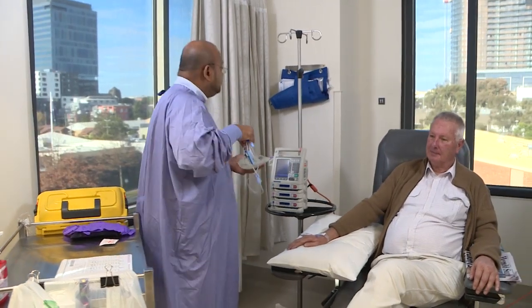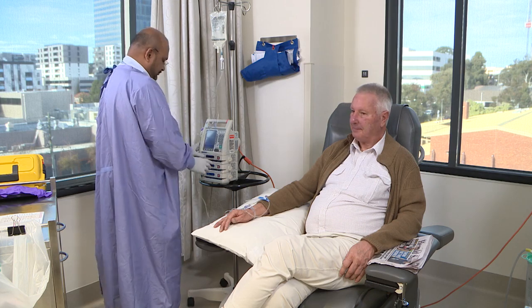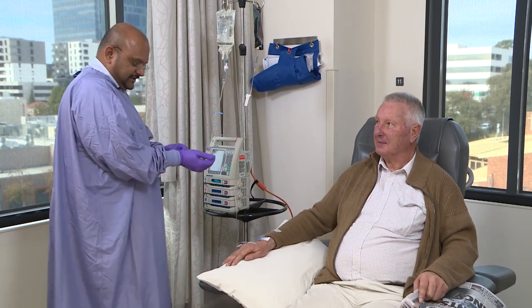Embarking on a course of chemotherapy can be a stressful time and learning all you can about your treatment will help manage any anxieties which may arise. There is a lot of information in this video and we encourage you to watch some or all of it more than once.